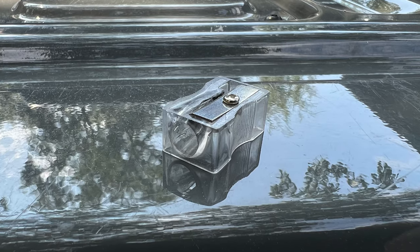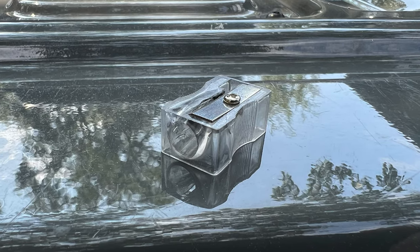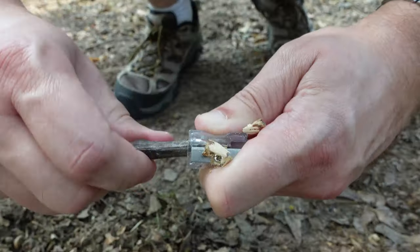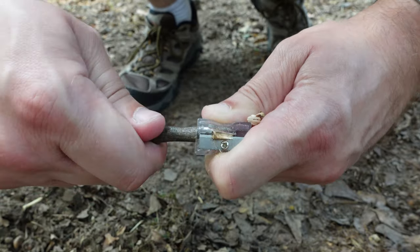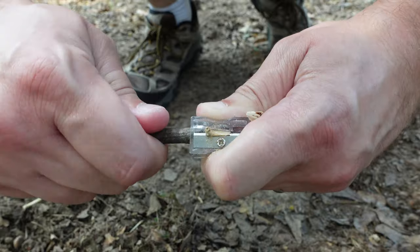One very simple and cheap item with survival uses is a pencil sharpener. Those do an excellent job creating tinder that you can use to help start a fire. Just put a pencil-sized stick into it and turn it like you would a pencil. The sharpener will produce thin shavings that will light pretty easily. You can also use this process to sharpen small sticks for things like traps.